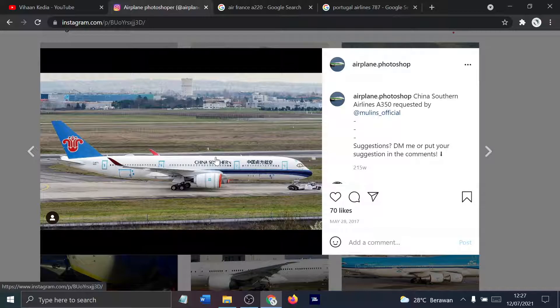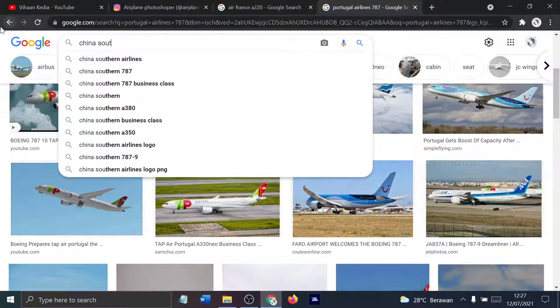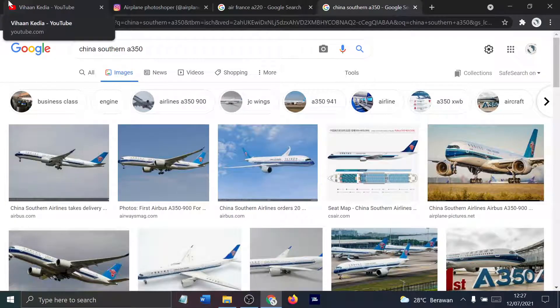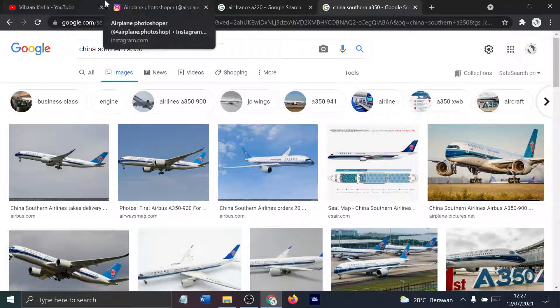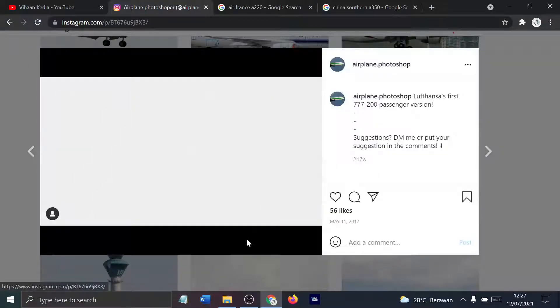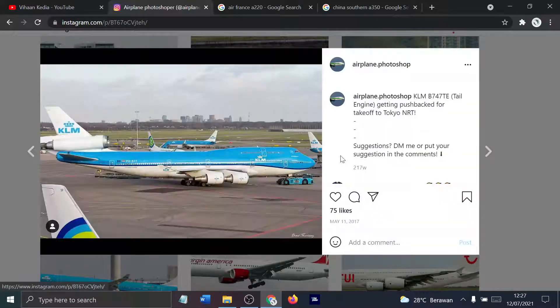China Southern operates the A350 — let me double confirm. Yeah, China Southern does operate the A350. Next — a widebody, I think they put 777 wings on it. 777-200 passenger version. Lufthansa does not operate passengers in nothing. Five engines on a 747, one in the tail, with a KLM blue livery.